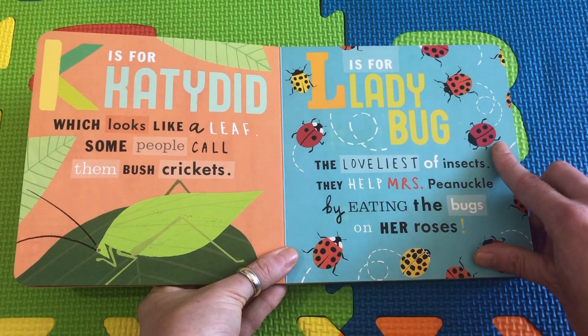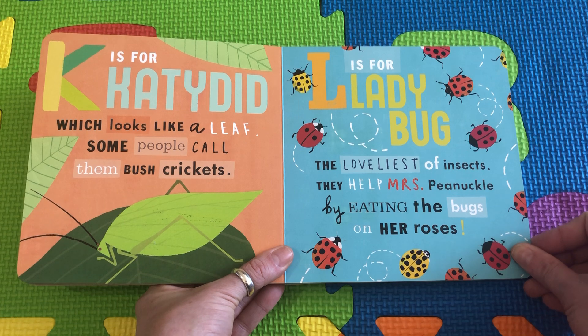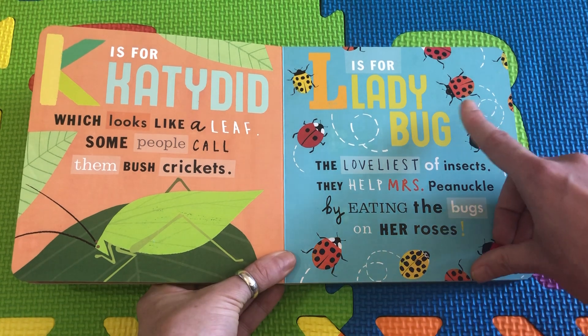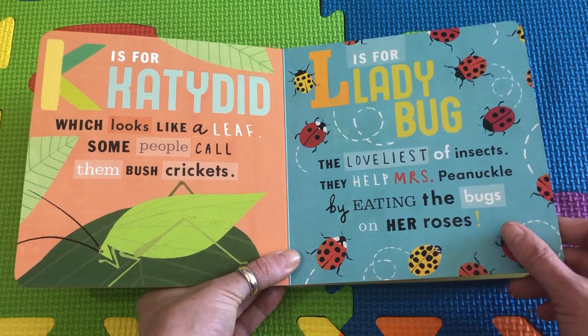L is for Ladybug, the loveliest of insects. They help Mrs. Knuckles by eating the bugs on her roses. Look at these little ladybugs — they come in yellow and orange and red, and they eat the little bugs that try to make holes in the roses.